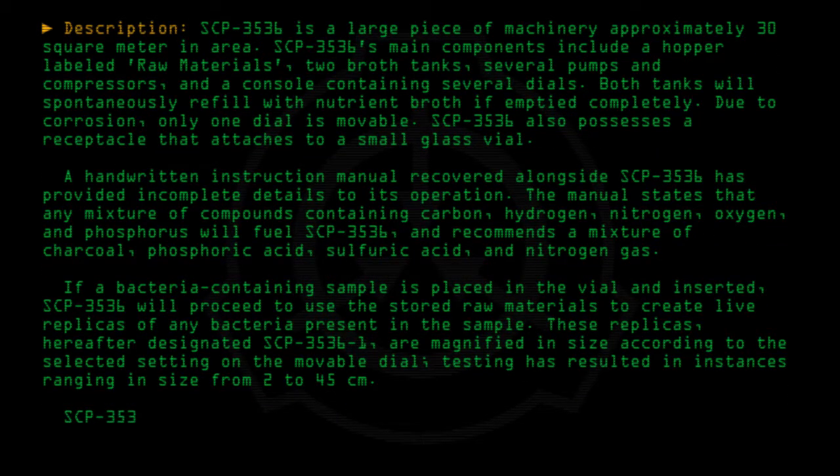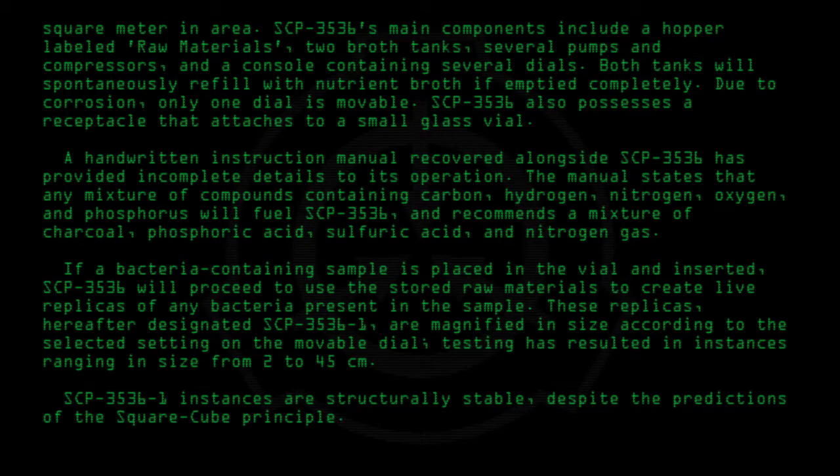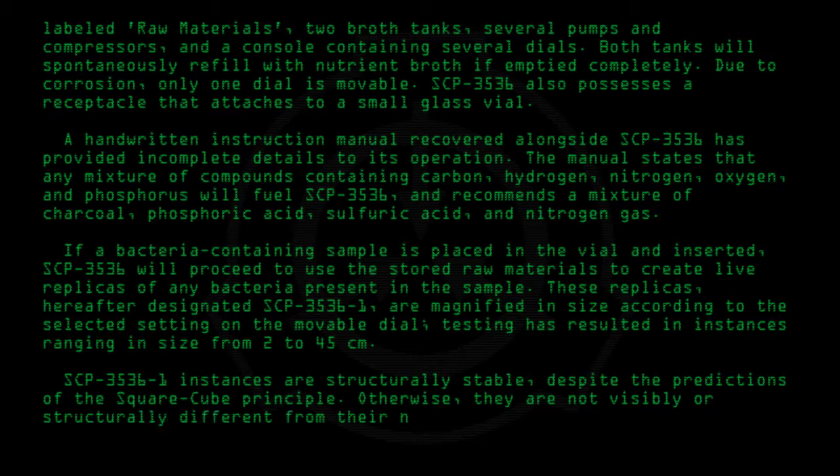SCP-3536-1 instances are structurally stable, despite the predictions of the square-cube principle. Otherwise, they are not visibly or structurally different from their non-anomalous counterparts.